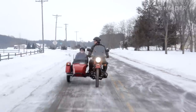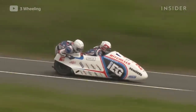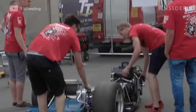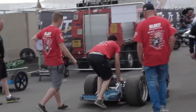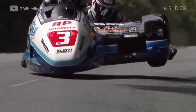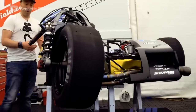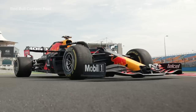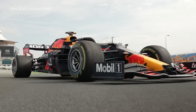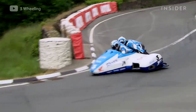Most people associate sidecars with the campy, even cartoonish bubbles that attach to motorcycles. But the machines used for sport are nothing to smirk at. These vehicles are built to be high-powered single units and look more like futuristic three-wheeled motorbikes. They handle much differently because of their asymmetrical wheel setup, which changes the vehicle's balance completely. That's why, unlike motorcycles, they're equipped with wide racing slicks that resemble the tires you'd find on a Formula One race car. With these tires and the massive car brakes on all three wheels, they can outbrake almost any superbike and achieve far more grip when navigating corners.